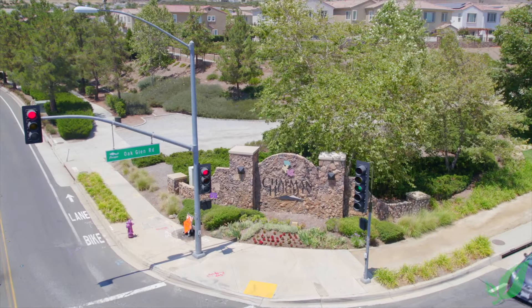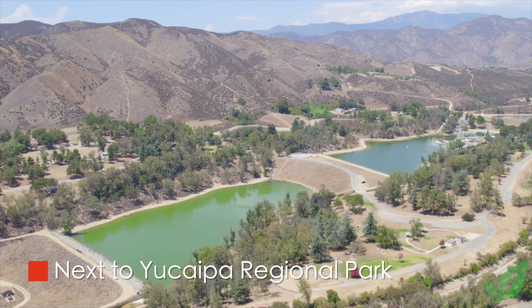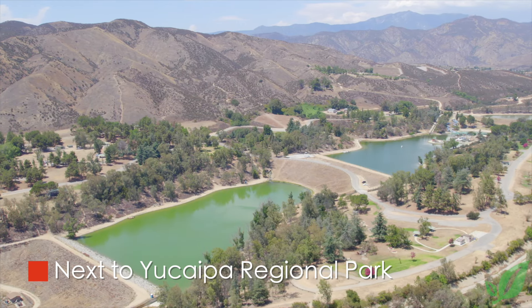Hey again everyone, welcome back and welcome to my newest listing. Today we're here in the Chapman Heights community of Yucaipa. This wonderful property is uniquely positioned just down the street from the Yucaipa Valley Golf Course, only minutes to the regional park with a beautiful lake with fishing and camping, and only an hour up to Big Bear Lake that has seasonal activities all year long.